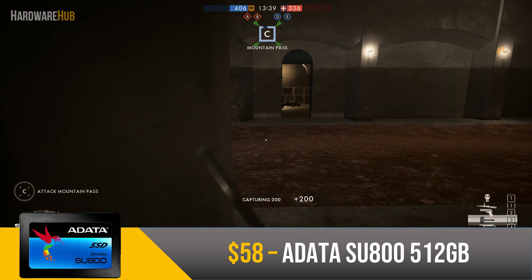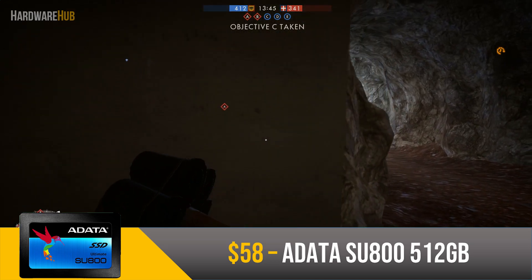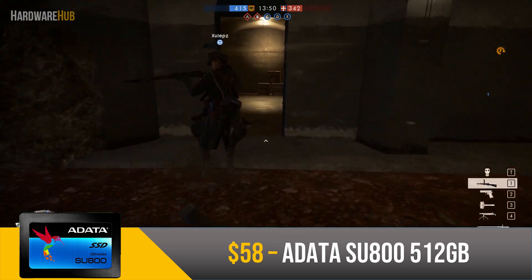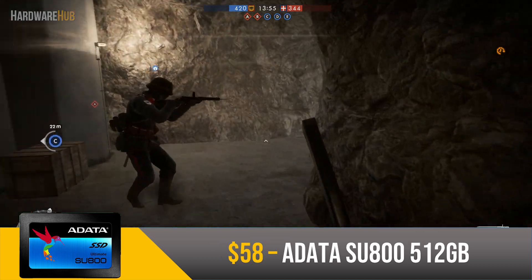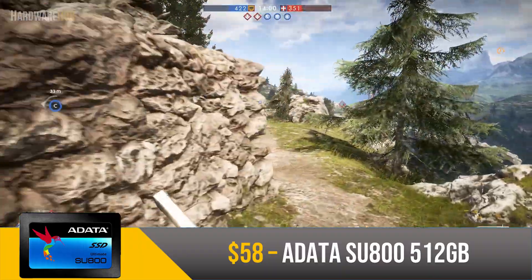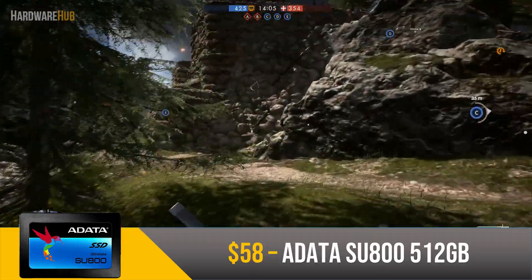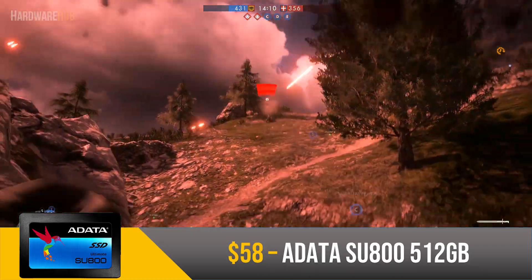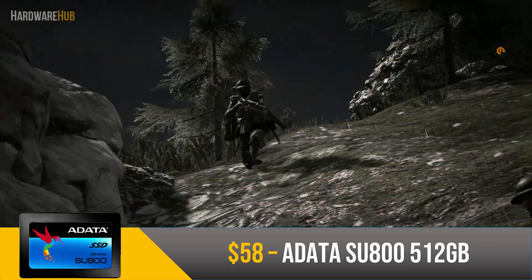In addition to the hard drive, we have the Adata SU800 512GB SSD for $58. SSDs are a lot faster and much more reliable compared to hard drives. I would recommend you install your OS and all of your applications onto your SSD so you get those snappy load times. Even after downloading all your applications, the 512GB capacity is probably going to be enough to download a couple games as well. If you have games with really long loading times, download them onto your SSD to save time. Altogether, this SSD is a great addition and will speed up overall loading performance.